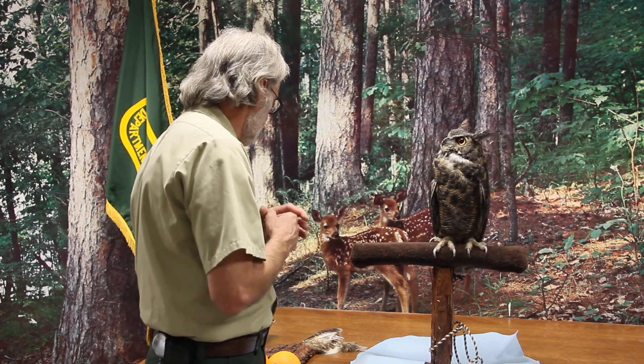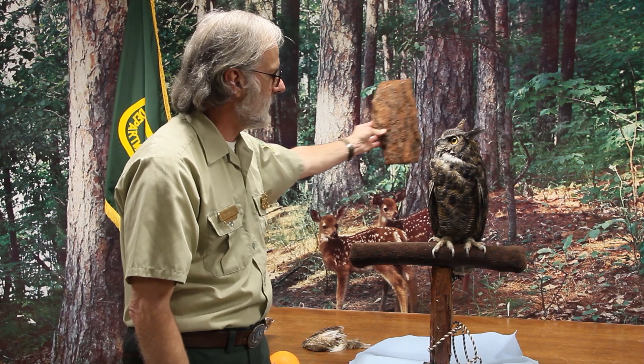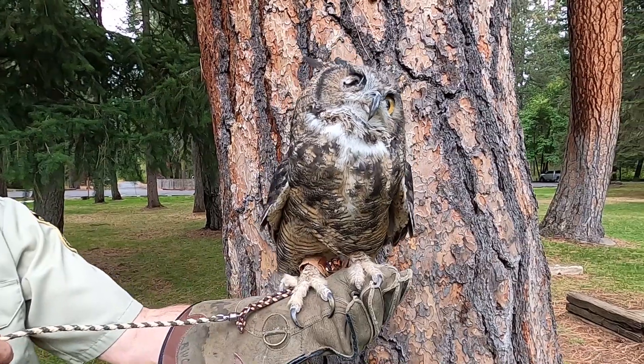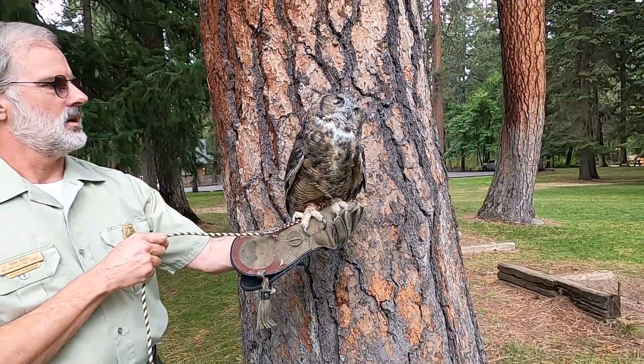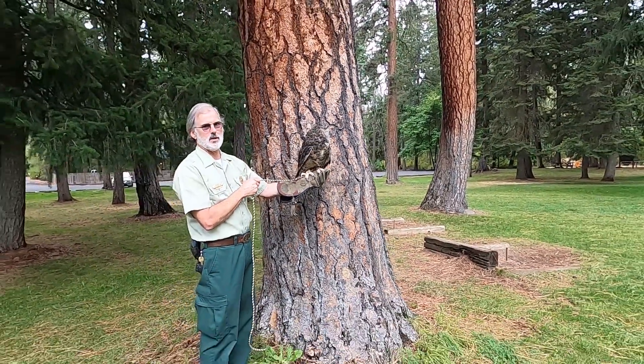Some scientists believe the tufts are used for breaking up his pattern — what we call camouflage. Along with all his other dark feathers, he can hide very well in a tree or any other environment that he's adapted to.